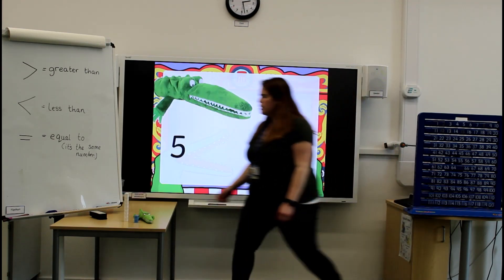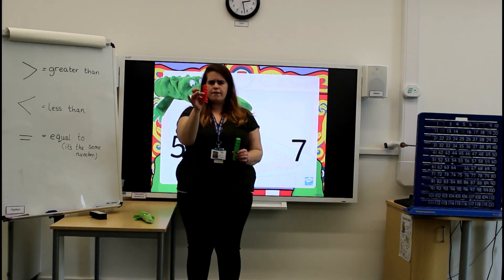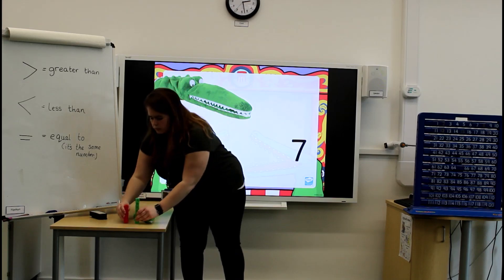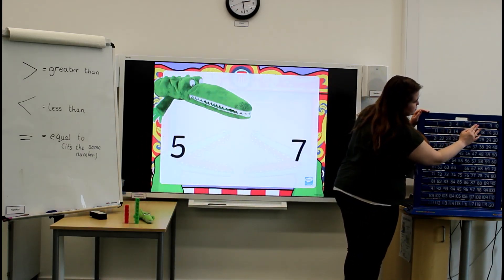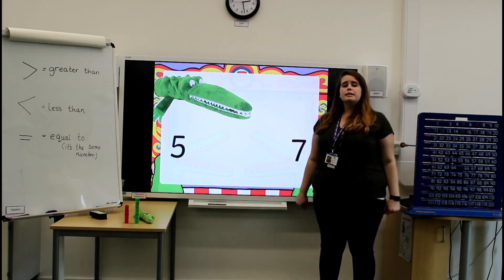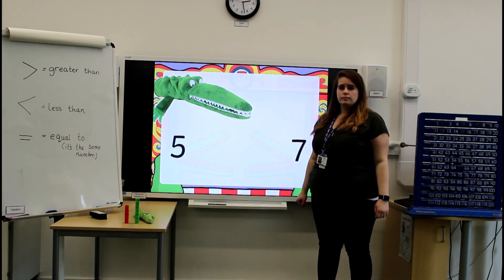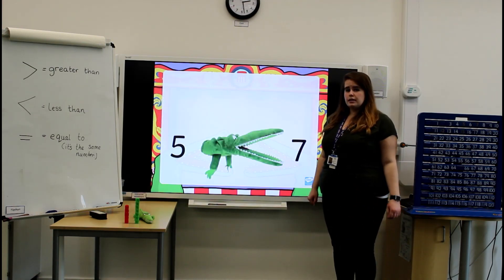Now we have the number 5 and 7. Which number is the biggest number? Well done! The number 7 is the biggest number. So Charlie would love to eat the number 7.